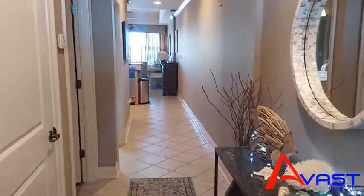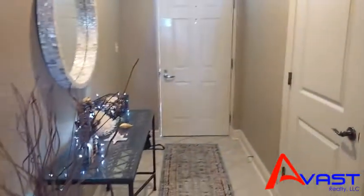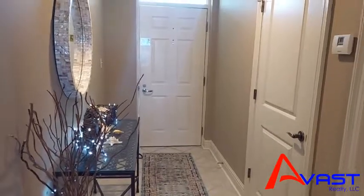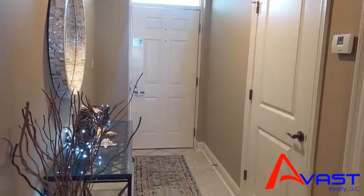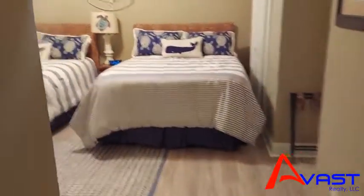Hey guys, welcome to 404 at The Wharf. Let me give you an idea of this foyer — really pretty foyer entry. Linen closet there on your left. First bedroom here on your left as you walk in.